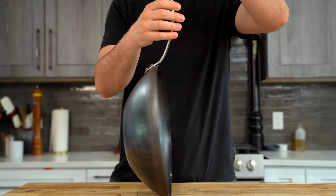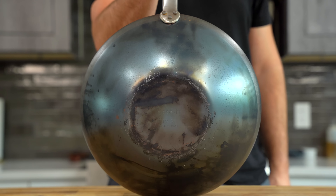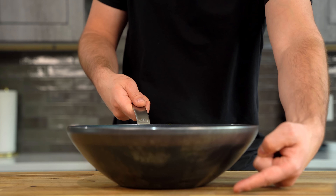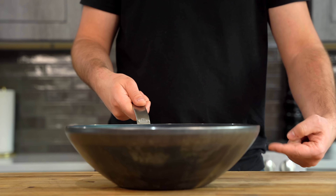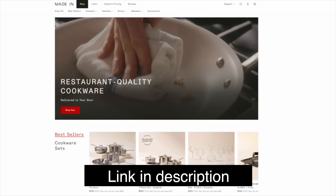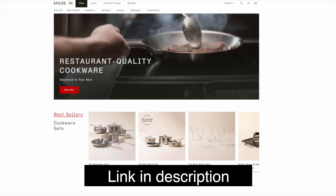I love to use these workhorse pans for proteins — fish, lamb, beef, chicken, doesn't matter. They even have an incredible carbon steel wok designed specifically for a home kitchen with a flat base that will sit better on your stovetop, making it great for stir fry, braising, or even deep frying. You can check out the carbon steel collection as well as Made In's other cookware by clicking the link down in the description to save on your order. Thank you Made In for sponsoring this video — now let's get back to the experiment.